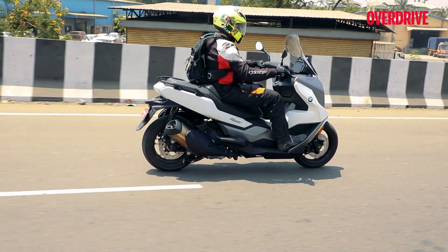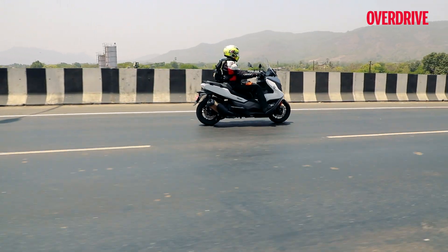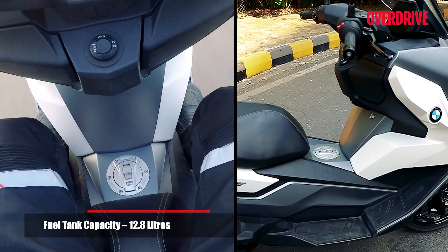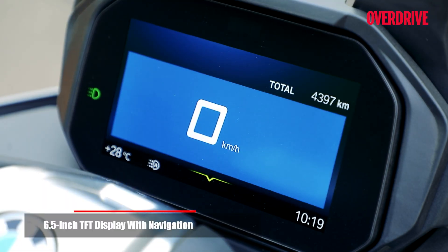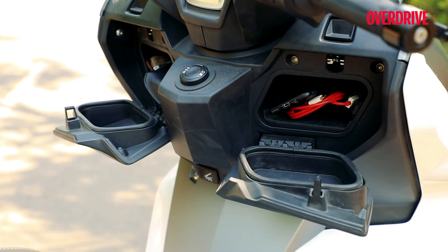Come around to the cockpit and everything once again is big. This is a proper maxi scooter and it's not a maxi-style scooter, so there's a big 12.8-litre fuel tank that sits between your feet and there's no real storage down there. In terms of a display, you get a big 6.5-inch colour TFT display which lights up very nicely with the keyless ignition. You also get two lockable glove compartment storage spaces behind the apron, and one of them has a USB charging socket in it.